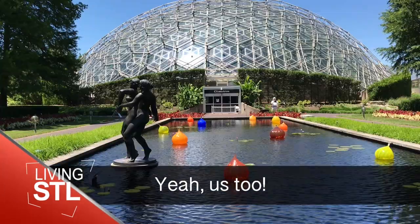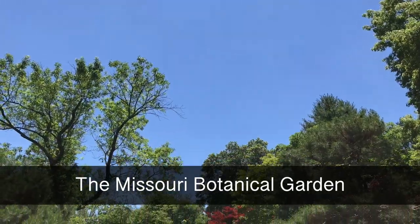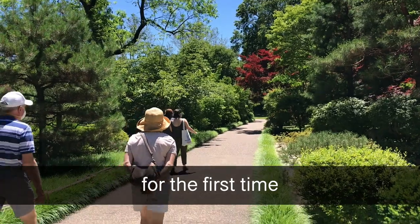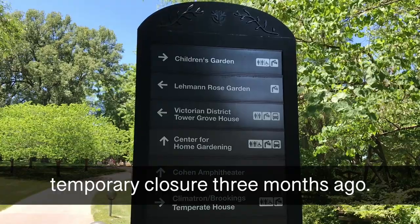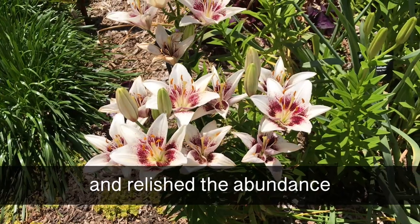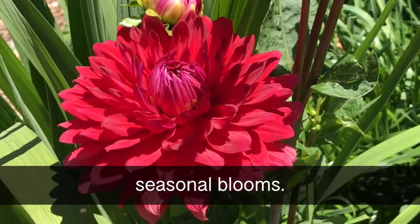Have you missed it? Yeah, us too. Now we can go back. The Missouri Botanical Garden is reopening to the general public for the first time since COVID-19 forced its temporary closure three months ago. We took a look around during Member Preview Week and relished the abundance of lilies, roses, and other seasonal blooms.